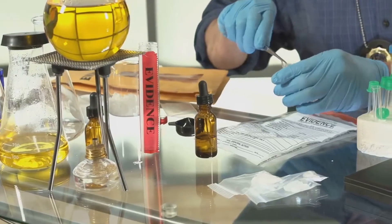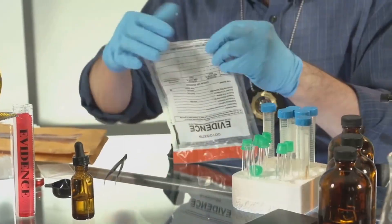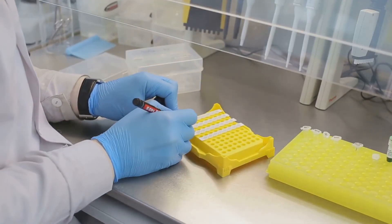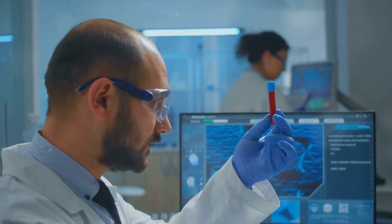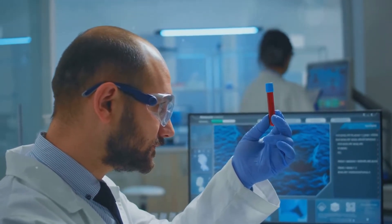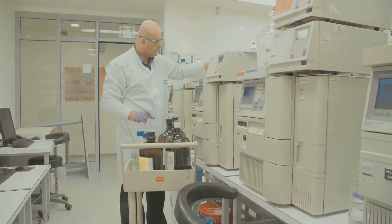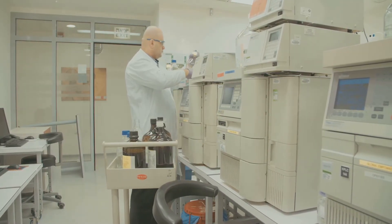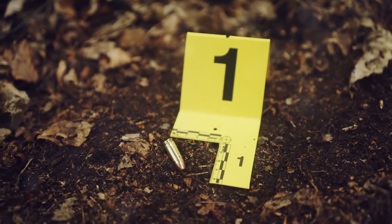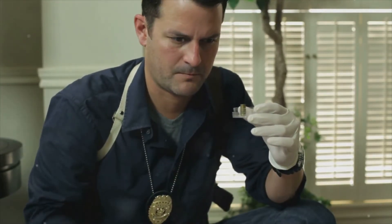Once the evidence reaches the laboratory, it undergoes a series of rigorous tests designed to extract as much information as possible. Biological samples, such as blood or hair, are analysed for DNA, which can link a suspect to the crime. Chemical substances are scrutinised to identify drugs, poisons or other hazardous materials, providing crucial information about the circumstances surrounding the crime. Physical materials, like bullets or fragments, are examined to reconstruct the events leading up to the crime, and ballistics analysis can reveal the type of weapon used and the trajectory of the bullets.